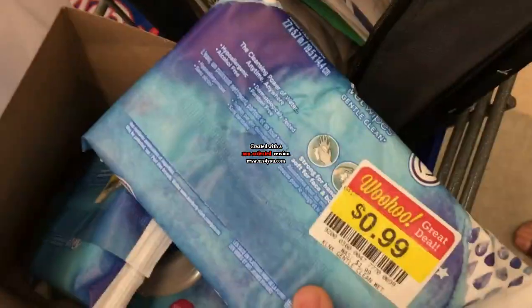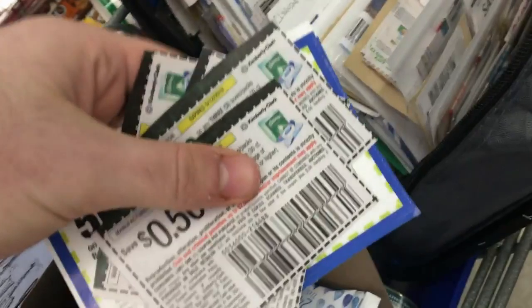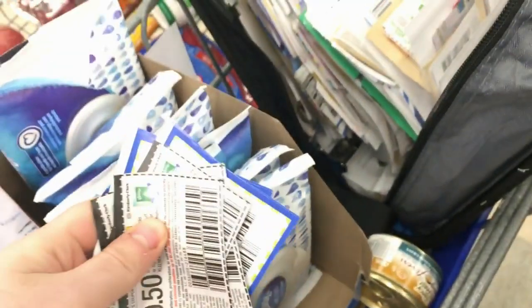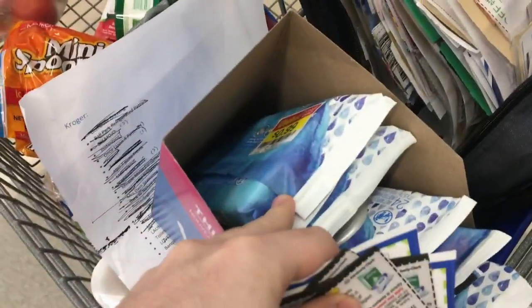I just found the deal of the day — the Kleenex wipes are on clearance for 99 cents, and the mega sale will knock them down to 49 cents since clearance items do work with mega. I have 50 cent coupons from inserts and two tear pads from the Kroger pharmacy book, making all of these free. Even if the coupons don't work I'd still take 49 cents.